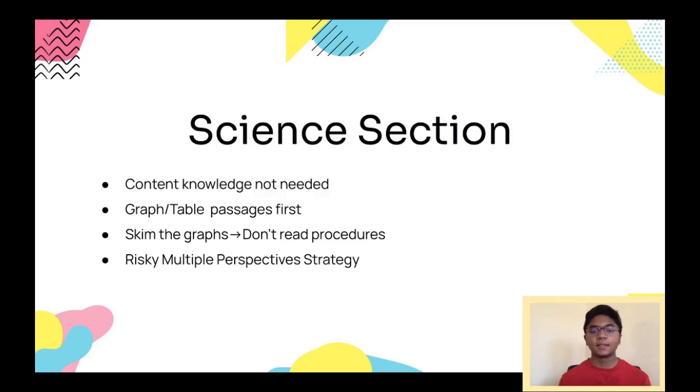For the Science section, you actually don't need to know a lot of science. A good background helps, but you don't need to have taken classes like AP Bio or Physics C to score well, because most questions ask you to analyze a graph or table, or read a passage or procedure. Just like Reading, the first passage I did always took a long time, so I would usually do the graph or table passages first. My strategy is to read the intro and just the axes of each graph or table, then go to the questions. Since I've already read the axes, I know which graph each question is referencing and can answer accordingly.